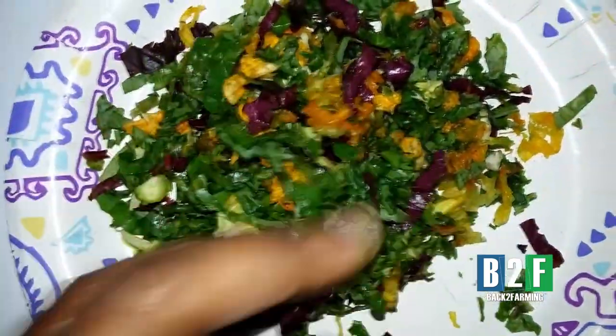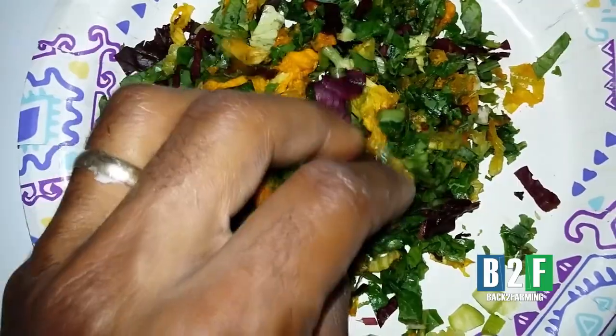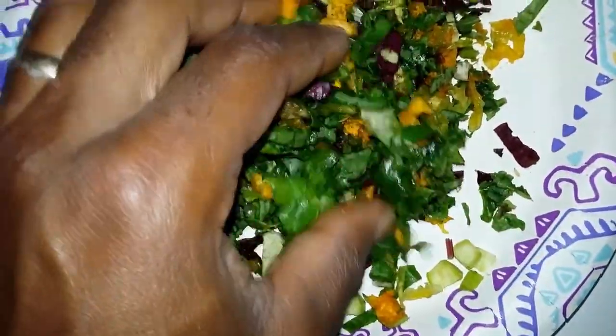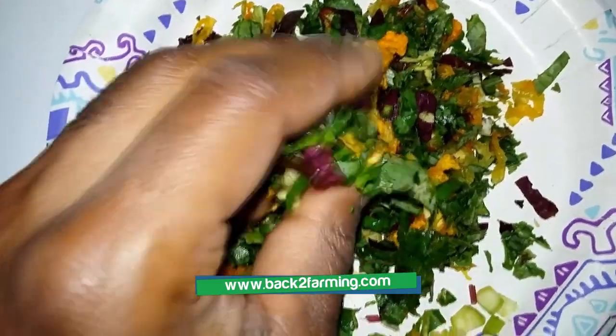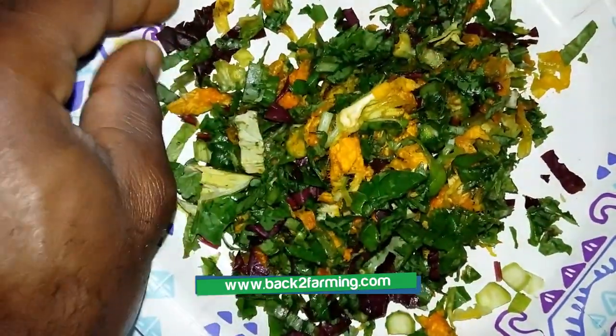But this is for the baby chicks who we just got, well, yesterday. Look at that! Amherst, kale, zucchini and squash flowers, red amherst, as you can see.